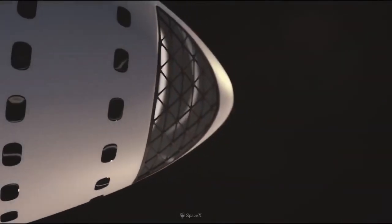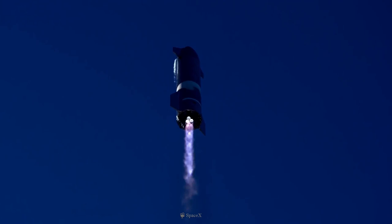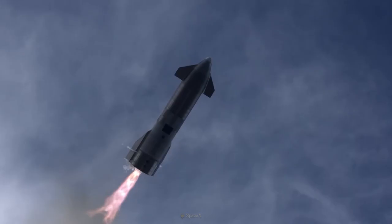SpaceX, as we all know, wants to send the first human to Mars as soon as possible. And that's why we have seen so many Starship upper stage testing in Boca Chica, Texas. And so far, the test flights have been actually looking pretty good.